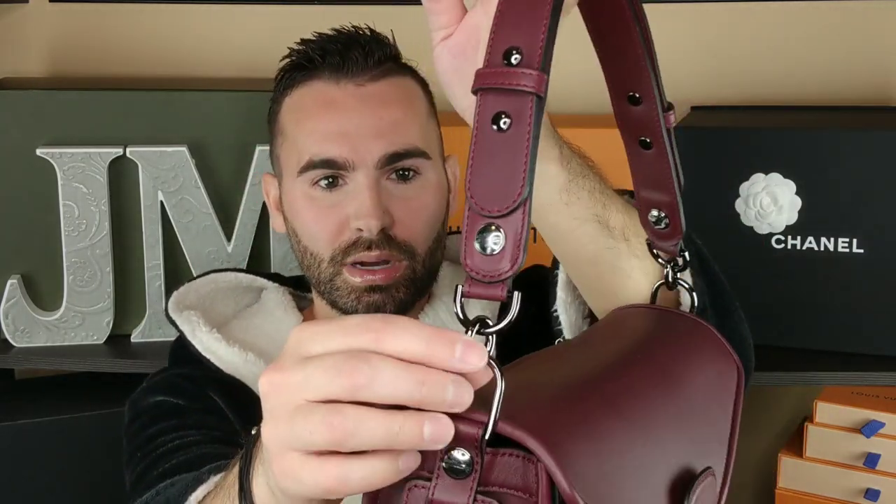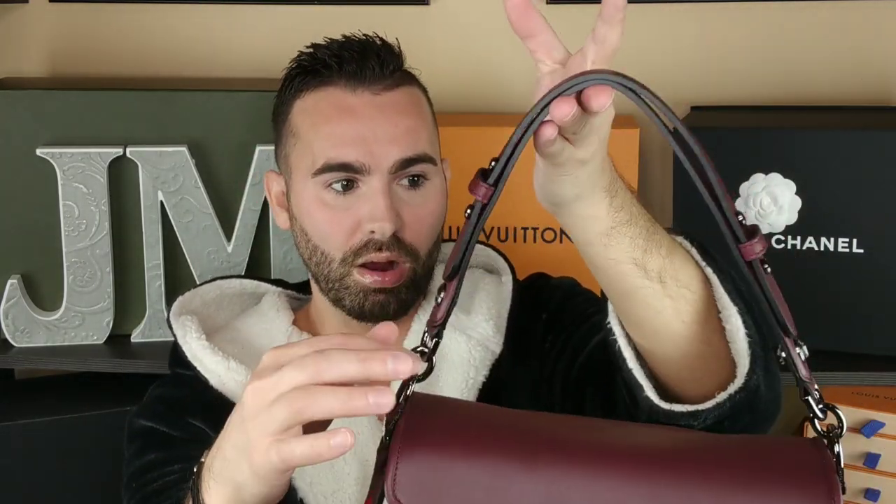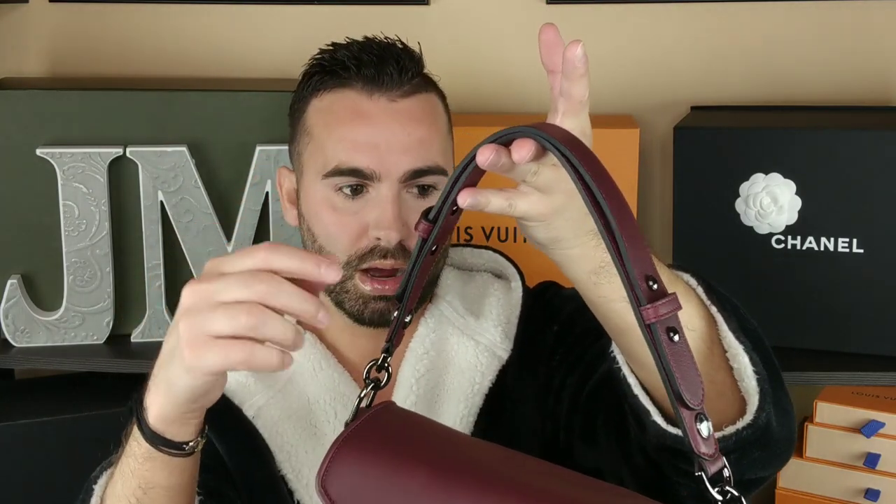So there's that strap, and it's just on here so you can't take it off — this one just stays on. So you could have it just hanging. Whatever.